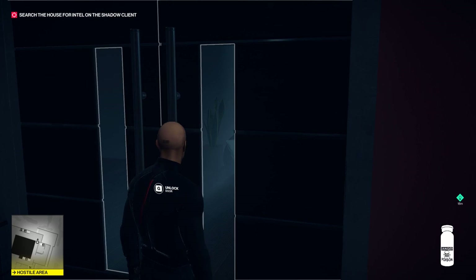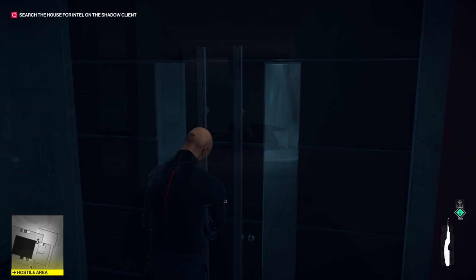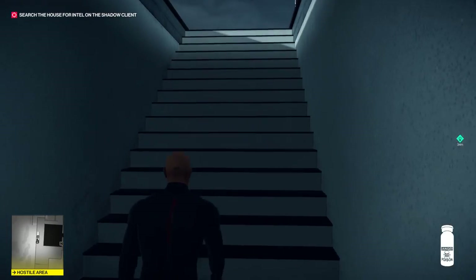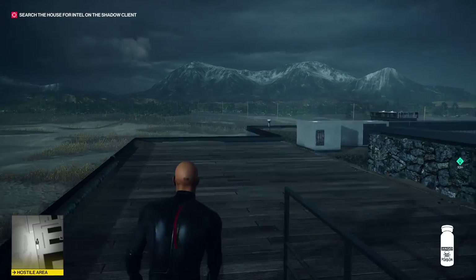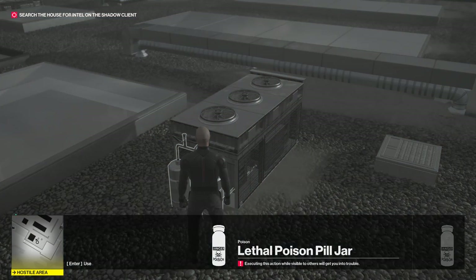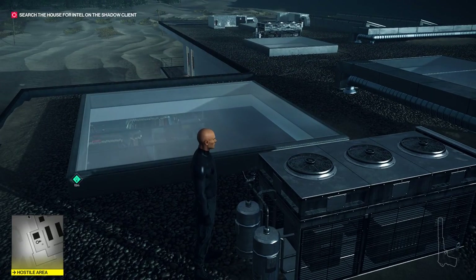Head to the right and continue past the office to the locked door at the end of the hall. Lockpick the door and head left towards the outdoor patio. As you reach the seating area, turn right to head up the staircase leading to the rooftop. Across from the stairs on the far side of the rooftop, locate the ventilation system for the panic room. Use the lethal poison bottle you collected earlier to poison and sabotage the panic room for when the target arrives.